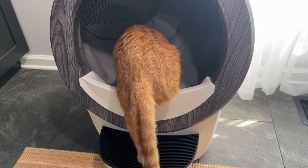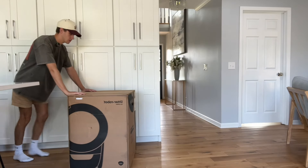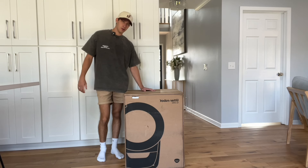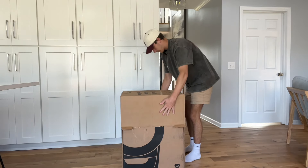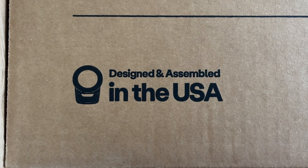This litter box changed Kurt's life and my life, and we're going to show you all the benefits of it today in this video. Here we have the Litter Robot 4. It is a self-cleaning litter box. The Litter Robot is good for multiple cats and it's also designed in the USA.